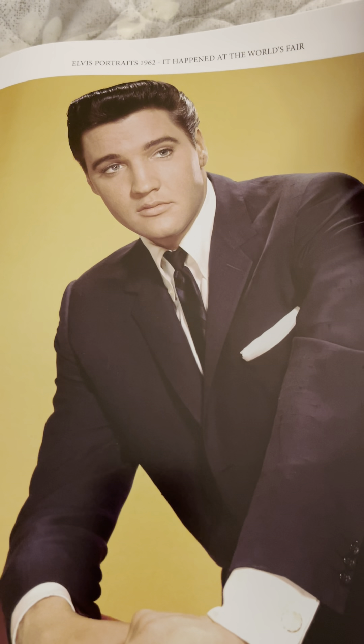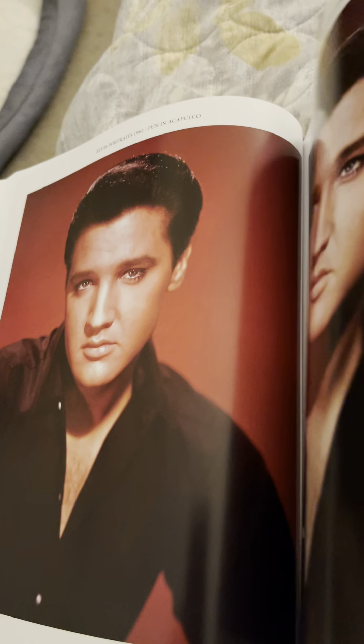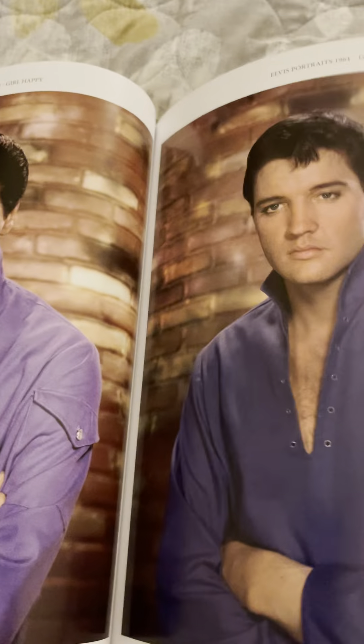This was, I believe, World's Fair, 1963. Just jumping ahead here a little bit for sake of time. Viva Las Vegas. I'm actually just going to move ahead quite a bit here.